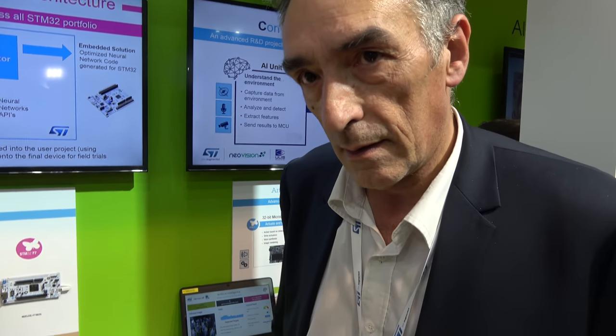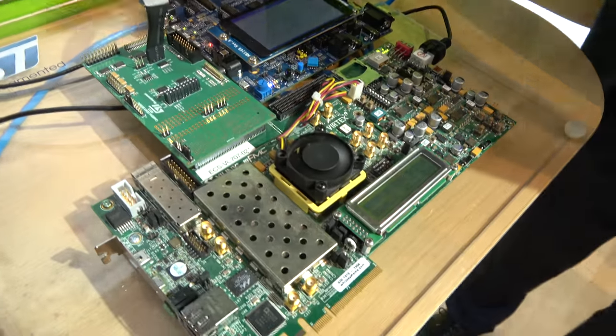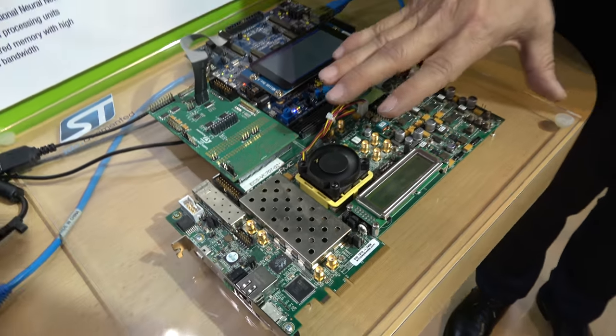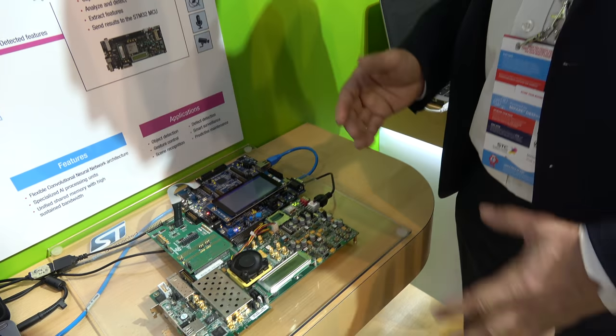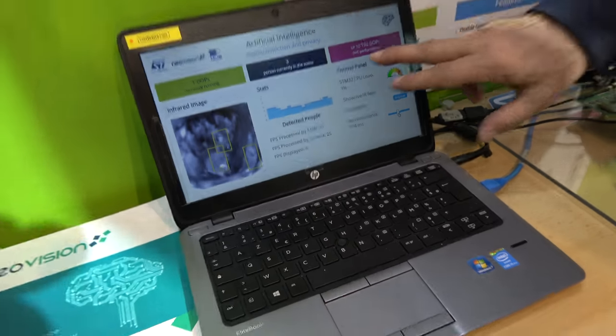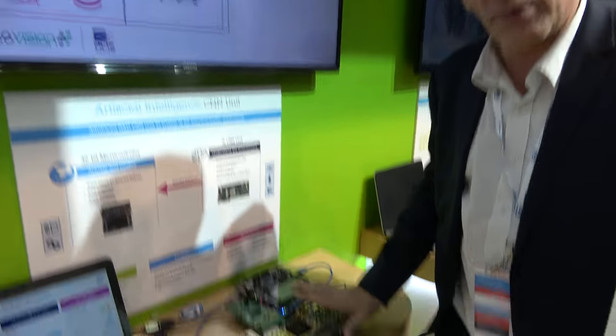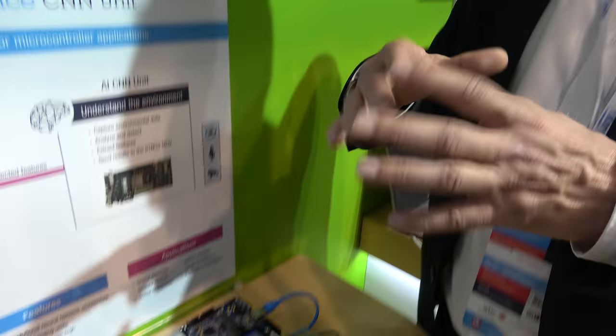The STM32 is an ARM Cortex-M4 based microcontroller — AI is possible without an extra chipset. The second solution runs on an FPGA, emulating a future chipset — still an R&D project. With the STM32 approach you can manage up to about 10 classes; with the FPGA IP, up to hundreds of different classes.